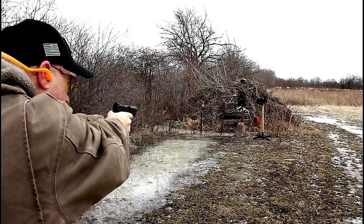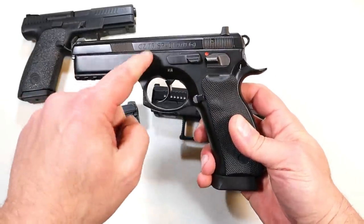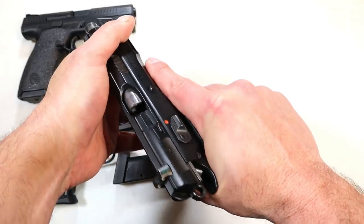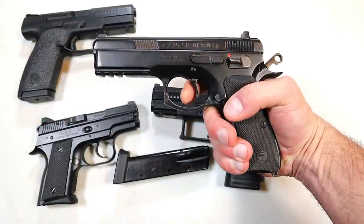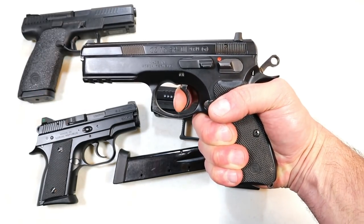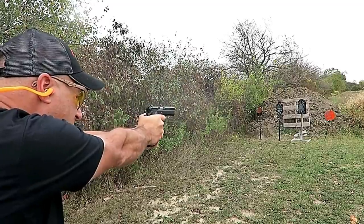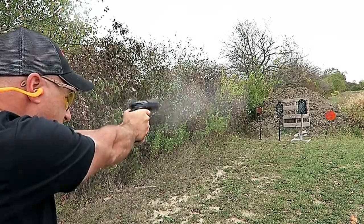Over here we've got the SP01 — all-steel model, full size, 4.6-inch barrel, and magazines that hold 19 rounds. What a fine shooting handgun. I've had this for three or four years and I consider it one of my favorite nine-millimeter handguns. Nice trigger pull, three-dot night sights, and the reset is right there. That big steel frame just cuts down on recoil. It's a very much copied gun, and there's a reason why — law enforcement and military throughout the world use the CZ 75 models.